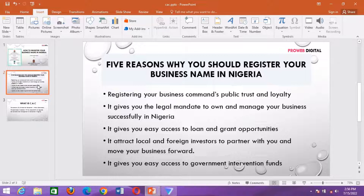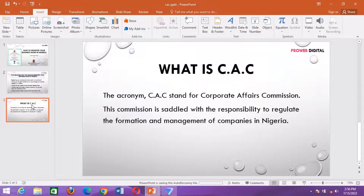Number five: it gives you easy access to government intervention funds. Whenever the government wants to offer financial support to those in small-scale enterprises, one of the key areas they look into is whether the business is registered. So having your business registered is a plus for you to have access to these government intervention funds.